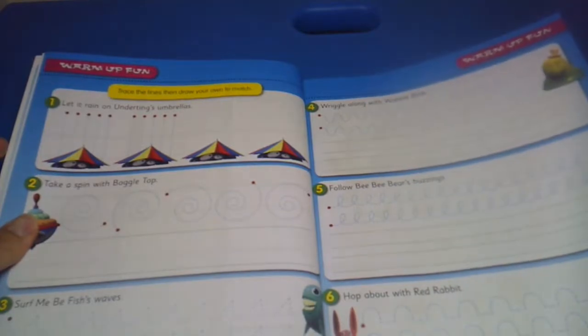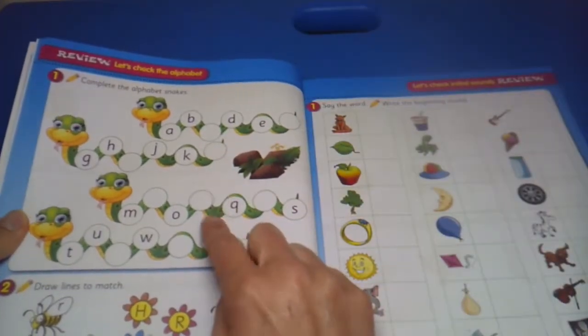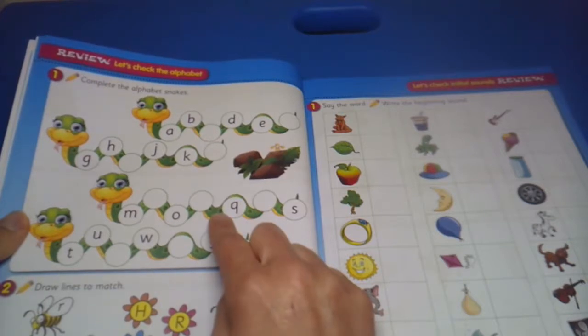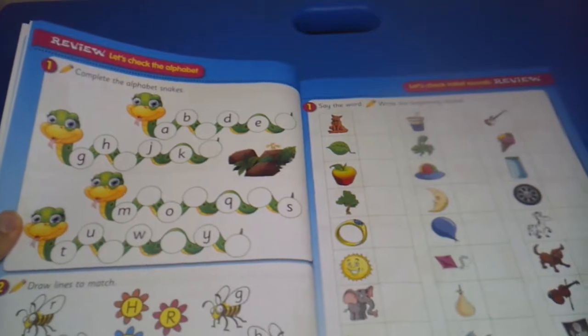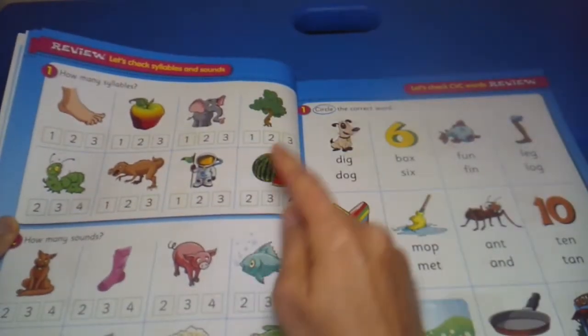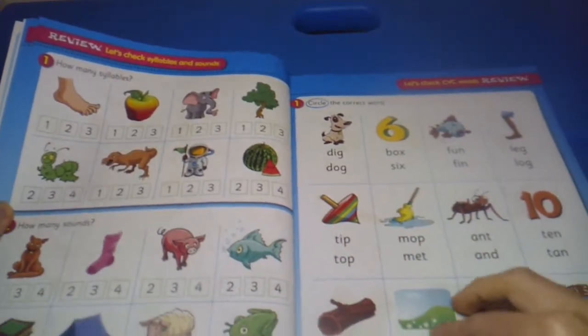There's also some warm-up fun, which is some penmanship practice. We have some review — let's complete the alphabet stakes, matching and writing the letters that the sounds begin with. We also have counting syllables, how many sounds, and circling the correct words.